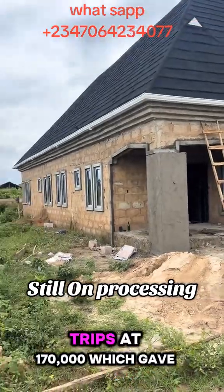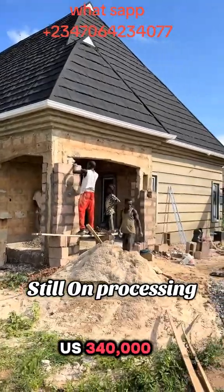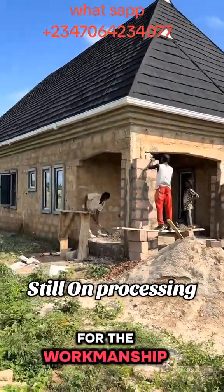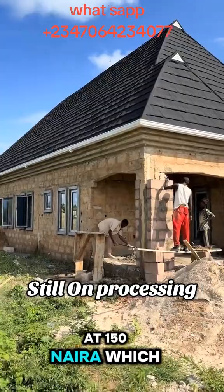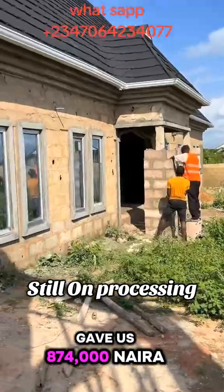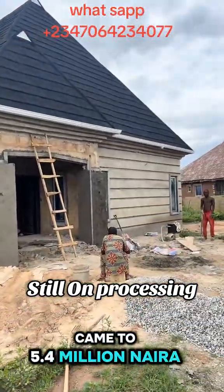For the trips of sand, we used 2 trips at ₦170,000, which gave us ₦340,000. For the workmanship, we used 5,830 blocks at ₦150 naira, which gave us ₦874,000 naira. The total project cost came to ₦5.4 million naira.